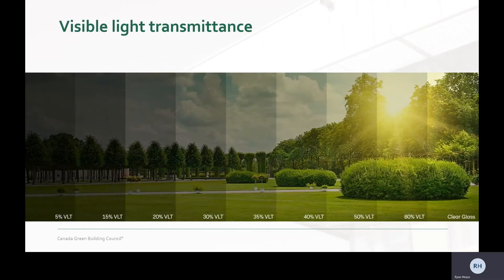Number three, which is a new requirement: occupants have to be able to actually see out the glazing. Glazing must have a visible light transmittance, or VLT, of 40%.